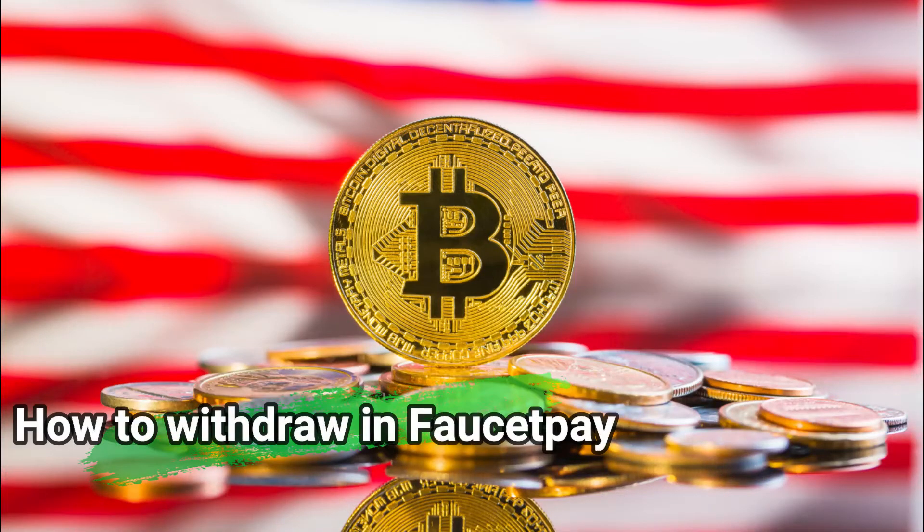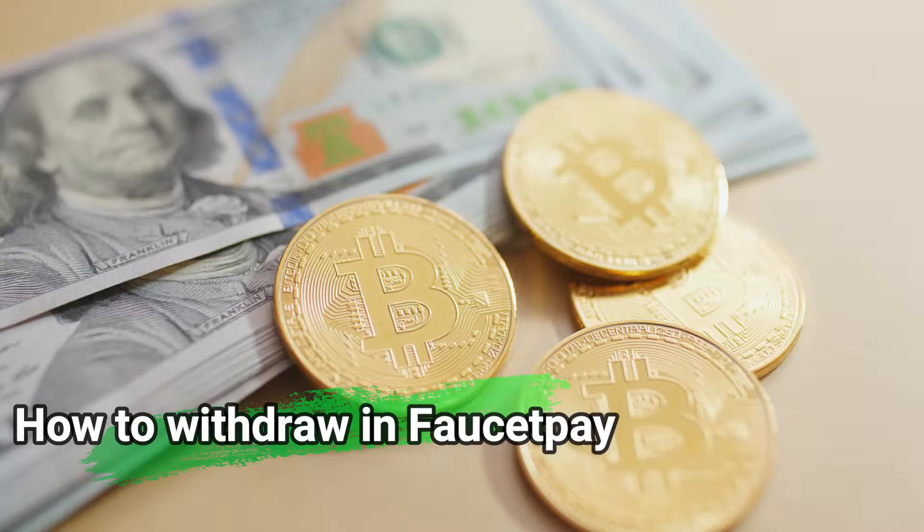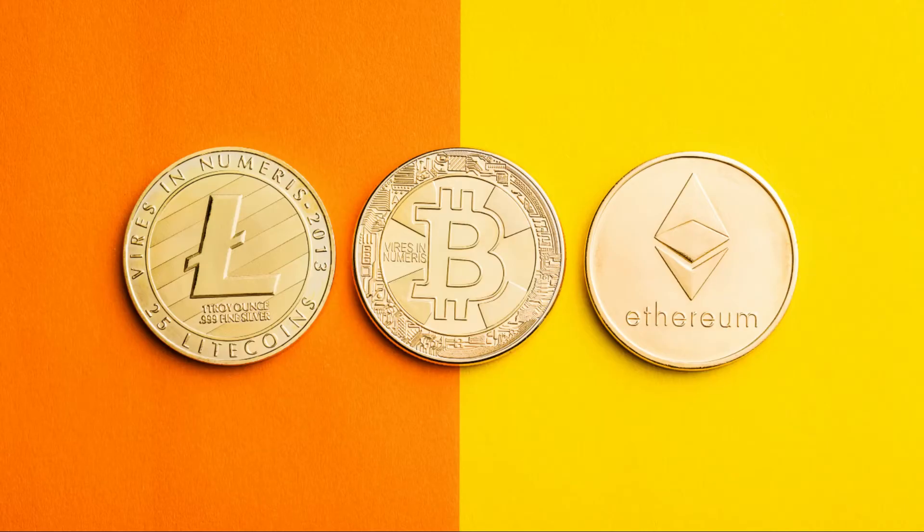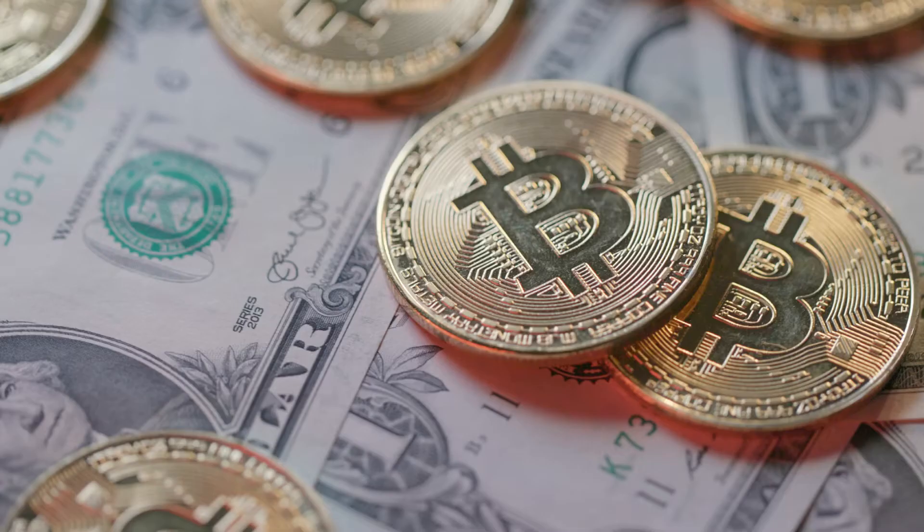How to withdraw in FaucetPay. To be able to withdraw, you have to click withdraw at the top right. There are two ways to make the withdrawal: normal or priority. I recommend normal because you pay less fees, even if you'll have to wait longer. The minimum threshold to be able to withdraw varies depending on the cryptocurrency — 1,000 Satoshis for Bitcoin, 10 Doge, etc.